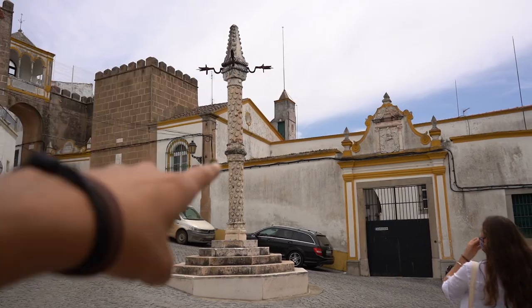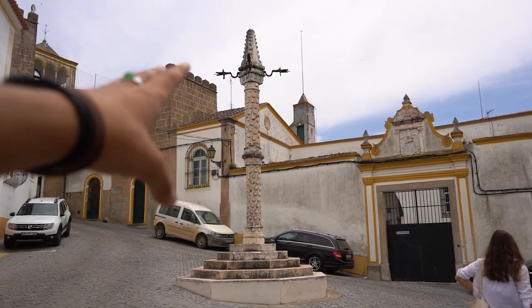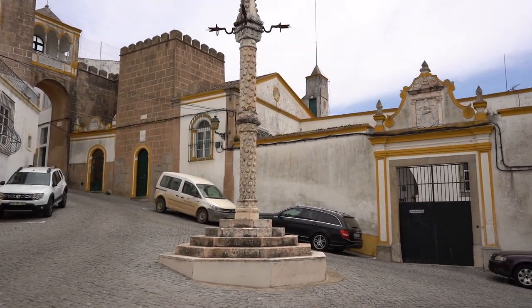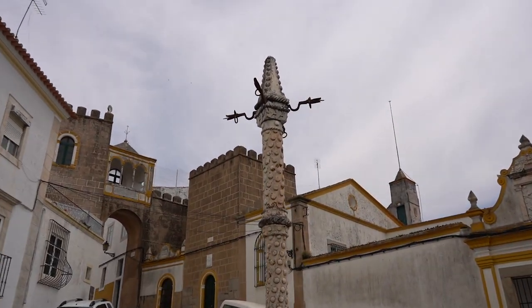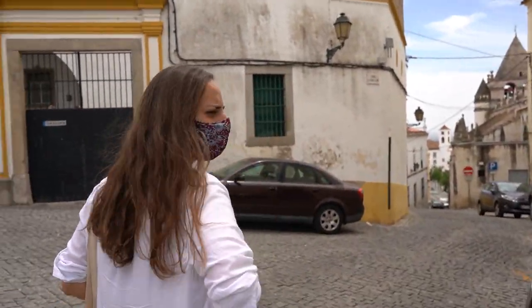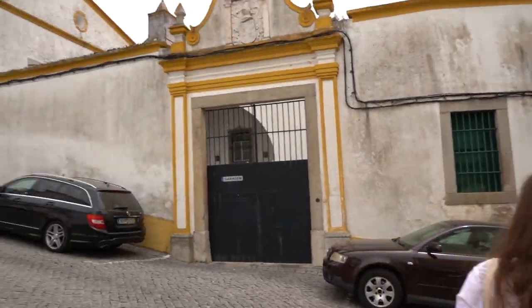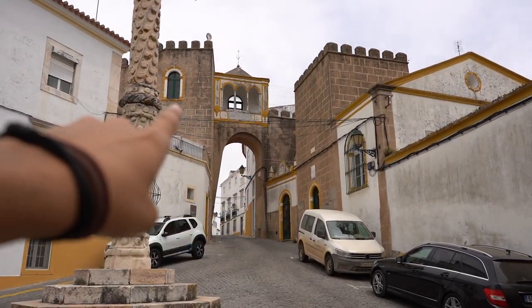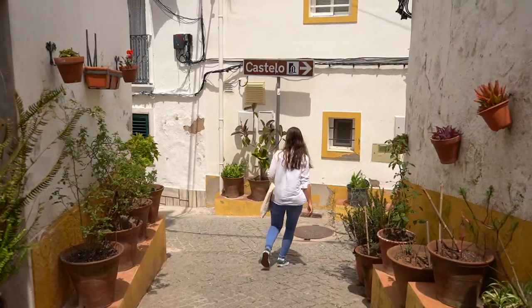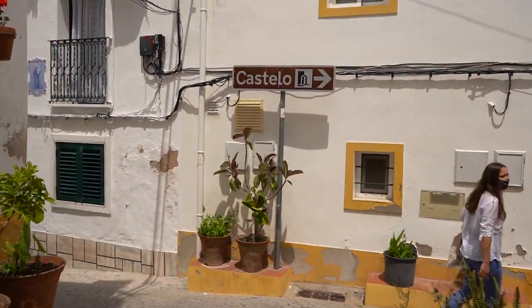You see this thing over here? This is where the Portuguese used to hang enemies right over here. Well, it was the medieval times — lovely arch. Yeah, the medieval times were not a pretty time to live. We're now following the sign to the castle.